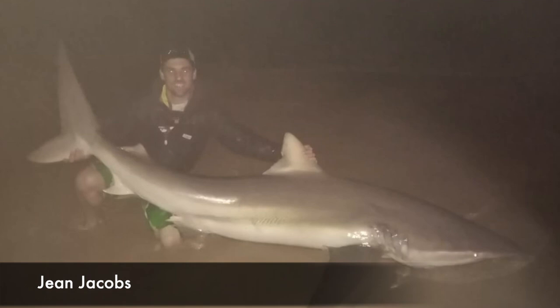Then John Jacobs at Colchester near Port Elizabeth caught a bronze whale shark of 232 centimeters — this was his personal best, bettering his previous one of 230 centimeters.